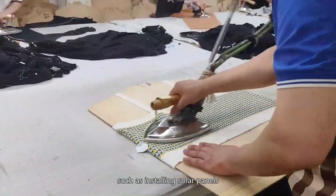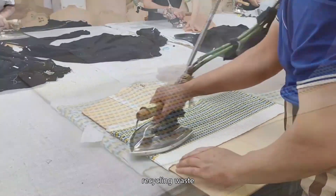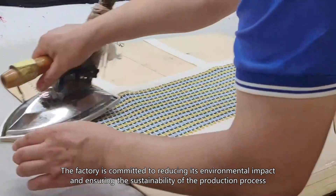The factory showcases its environmental measures, including installing solar panels and recycling waste, committed to reducing its environmental impact and ensuring sustainability. Finished goods are shown piled up in trucks, ready to ship.